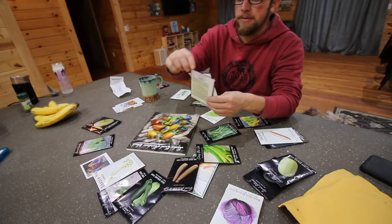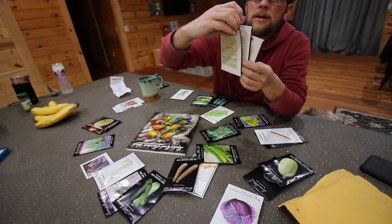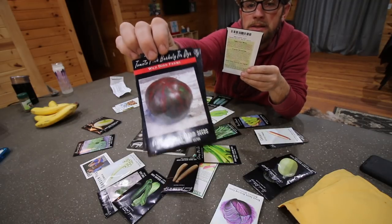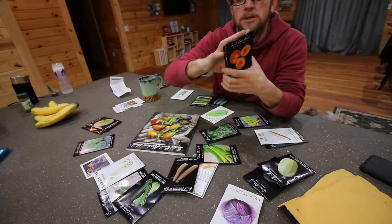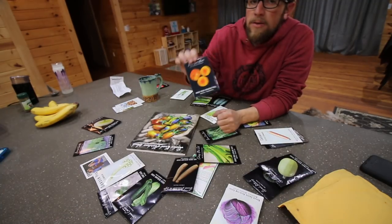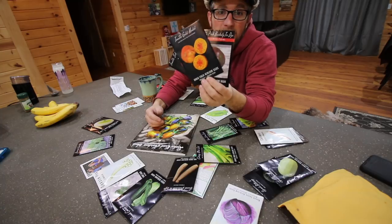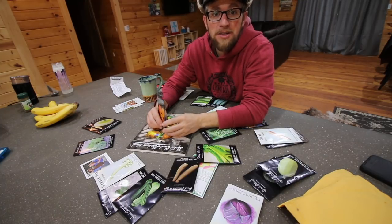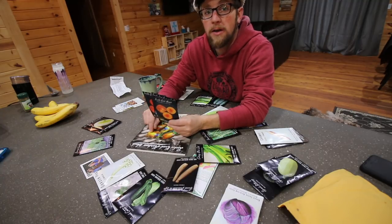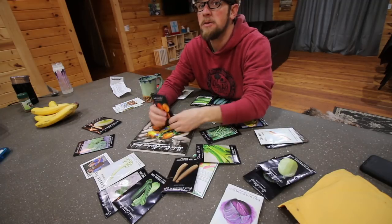On the tomatoes, we have the Subarctic which produces fruit within 55 days. We've got the Pink Berkeley Tie-Dye — we did those last year and they were a great flavorful tomato. We also grew another variety last year and had very good luck with it — awesome flavor and texture. We did all heirloom tomatoes last year and they were delicious. I'm looking forward to growing these, and we're going to have our own pasture-raised, home-smoked and home-cured bacon BLTs with fresh homemade bread. It's going to be a good year.